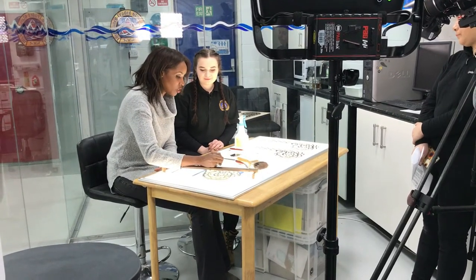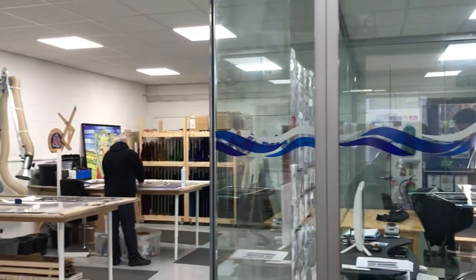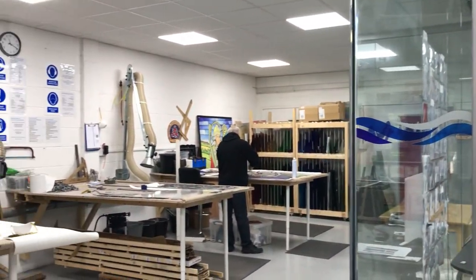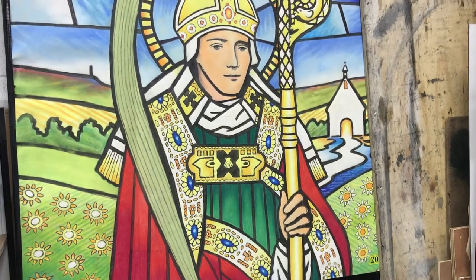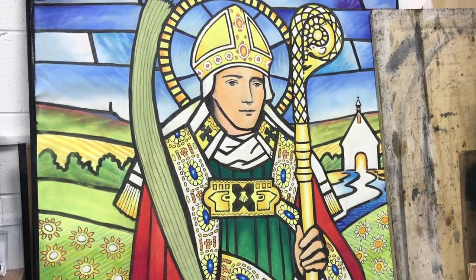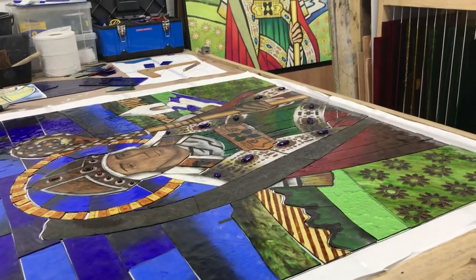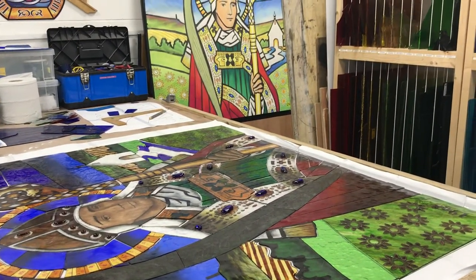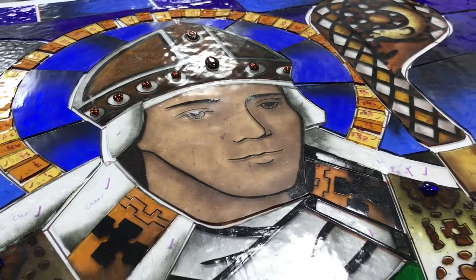Are you able to show me some stained leaded glass being made? That's right, yeah. We've got some church windows that we're making at the moment, so you're quite welcome to come through and have a look. We're out in the workshop area of the studio. On the workbench here is a window we're making for a local church — St. John Fisher Church in Kearsley.